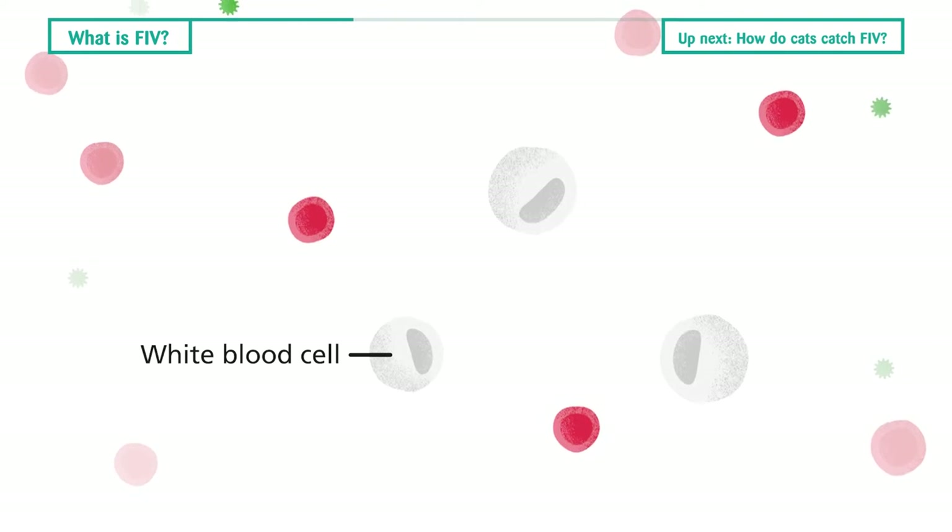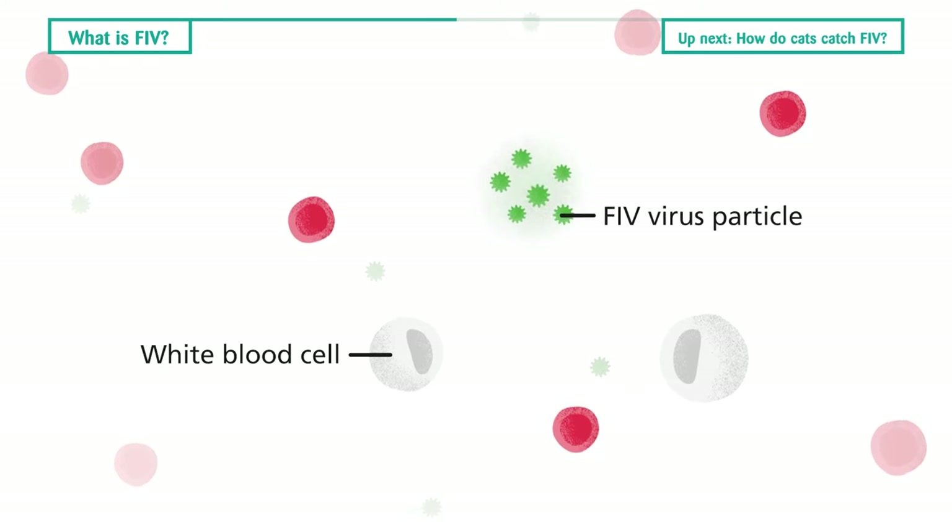Cats have white blood cells in their bloodstream that protect their body from infectious diseases. FIV attacks white blood cells and the ongoing damage weakens the cat's immune system.